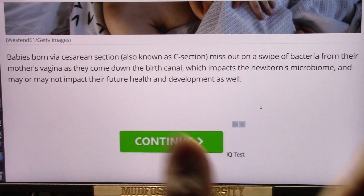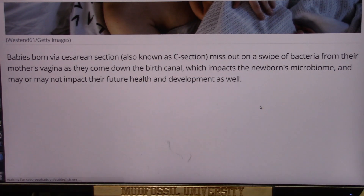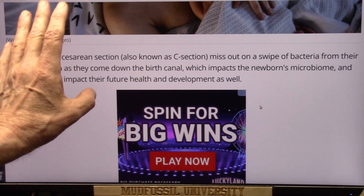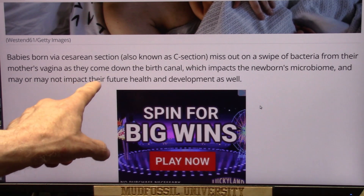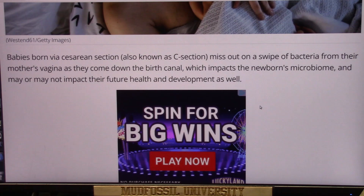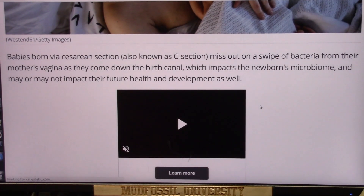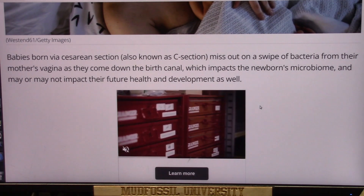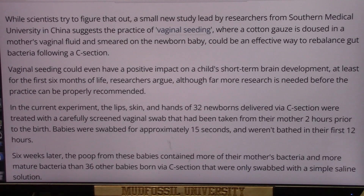There's all kinds of bacteria in your body — on the outside, inside, all over the place — and the vaginal canal has a lot of bacteria. So c-section babies are not getting that. It impacts the newborn's microbiome and may impact their future health and development. Over your lifetime, the only thing that really is your immune system is the bacteria that creates the enzymes which break down food, kill invaders, and remove waste.